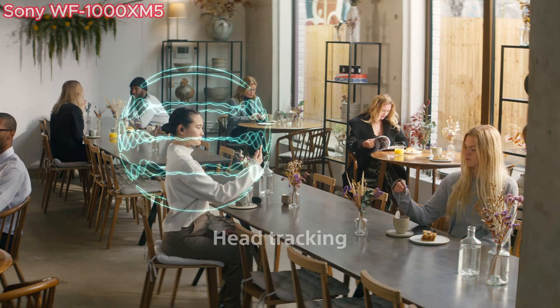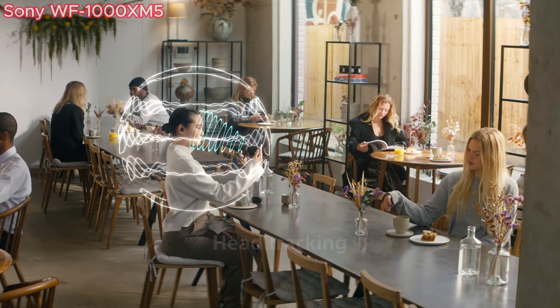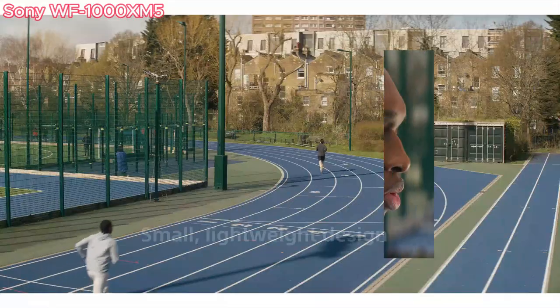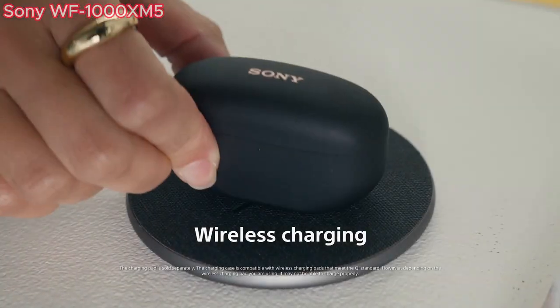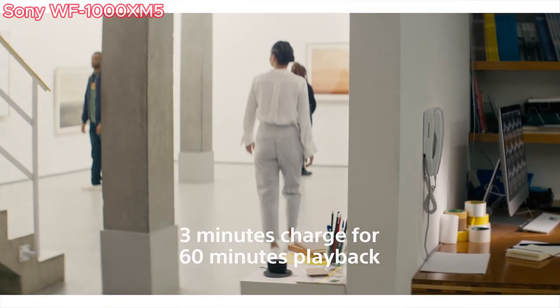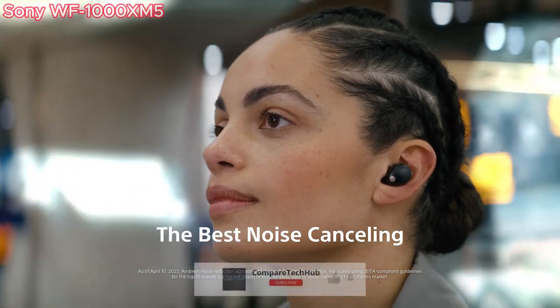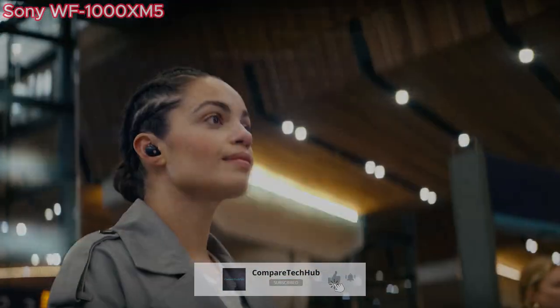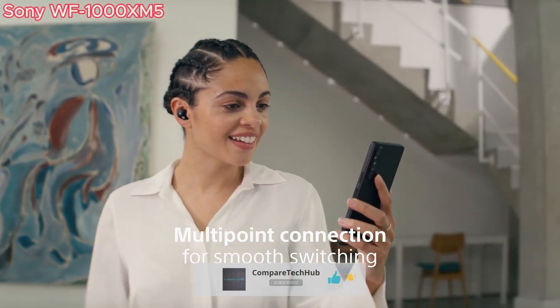Sony has designed the WF-1000XM5 with the environment in mind, using recycled plastic materials and 100% paper packaging. Battery life is impressive, providing up to eight hours of playback on a single charge, and up to 24 hours with the case. Quick charging means just three minutes of charging gives you up to one hour of listening time. You'll also appreciate the convenience of multi-point connection, allowing the earbuds to be paired with two Bluetooth devices simultaneously.